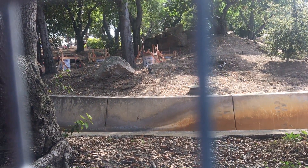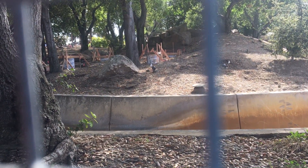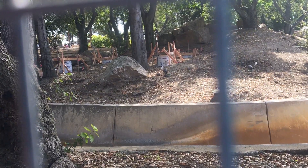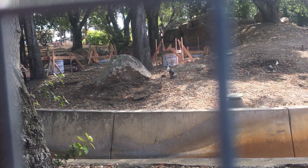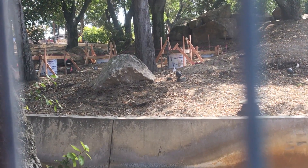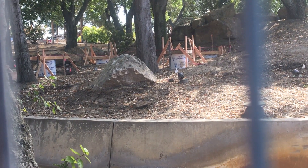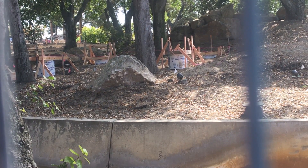Hello everybody and welcome to Parks Bros, it's Drew here. We have another Calico River Rapids construction update. This is actually in two parts — this first part was filmed by me on Friday, the first day of the Boysenberry Festival, and they've got a lot of new interesting stuff happening in this section.